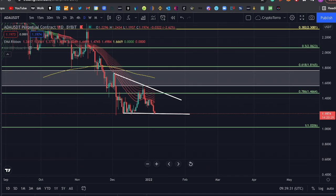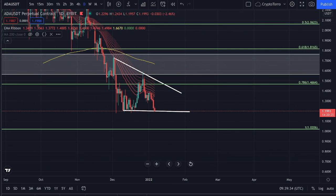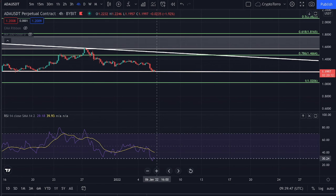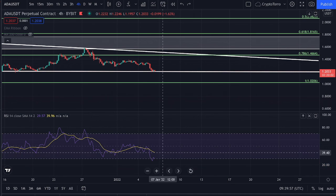Looking at the RSI on Cardano — on the 4-hourly time frame you can see that we actually broke down below the dotted line on the lower part. Therefore a further increase in price action is actually more likely to occur than a further decrease, due to the fact that we are already quite far below.